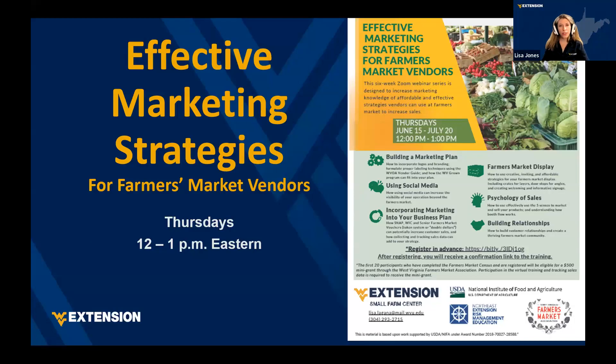I'm the program coordinator with West Virginia University Extension Small Farm Center, and I want to welcome you to the six-week webinar series designed to increase your marketing knowledge of affordable and effective strategies that vendors can use at farmers markets to increase their sales. There are mini-grants associated with this mini-series through our partners at the West Virginia Farmers Market Association, so definitely keep track of your emails and updates from them.